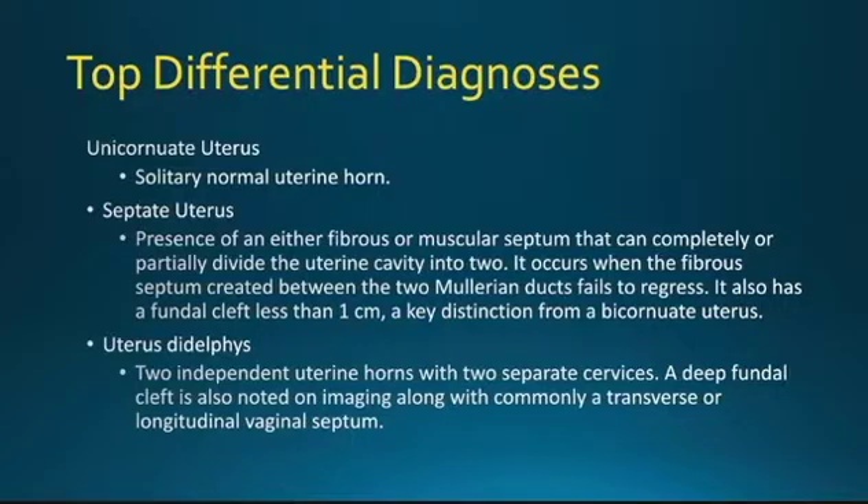Finally, a uterus didelphys consists of two independent uterine horns with two separate cervices. A deep fundal cleft is also noted on imaging, along with commonly a transverse or longitudinal vaginal septum.